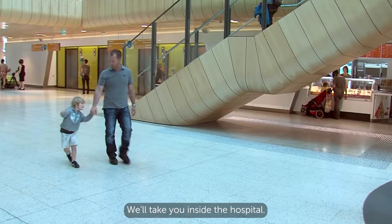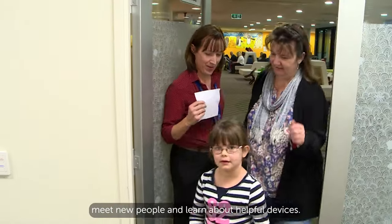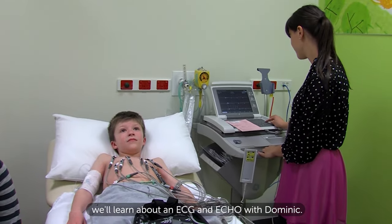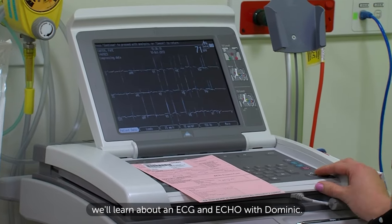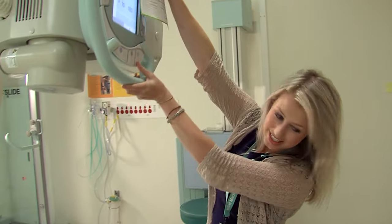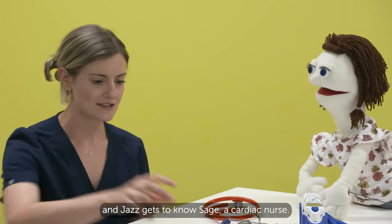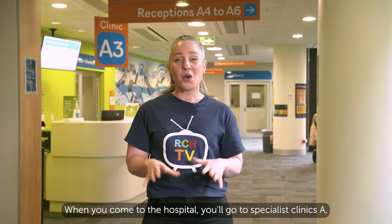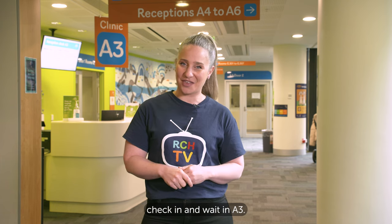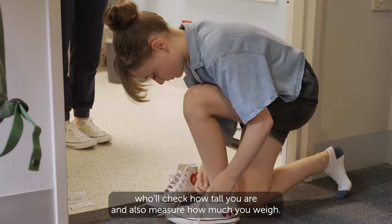We'll take you inside the hospital. Together we'll discover interesting places, meet new people and learn about helpful devices. On today's show we'll learn about an ECG and echo with Dominic. Harris will tell us about having a chest x-ray. We'll find out what happens when Abby has a blood test and Jazz gets to know Sage, a cardiac nurse. When you come to the hospital you'll go to Specialist Clinics A, check in and wait in A3. You'll meet your nurse who will check how tall you are and also measure how much you weigh.